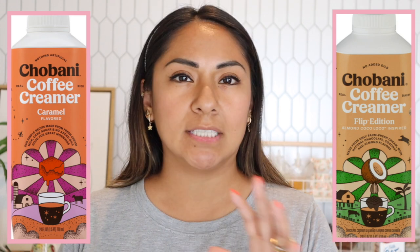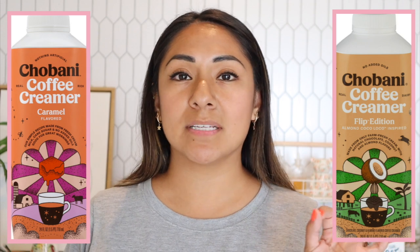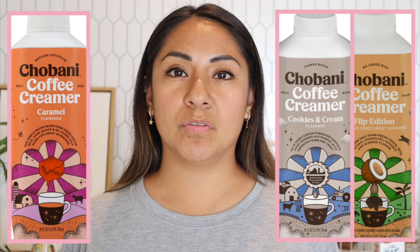Now for creamers, starting with Chobani. You've seen me use their caramel creamer and their Flip edition — an almond chocolate kind of mix that's really good if you can find it. Their cookies and cream is also good, and I just started using their vanilla creamer. It smells and tastes like the oat milk but with a denser consistency. One tablespoon has four added grams of sugar and only 20 calories, so your coffee will be incredibly creamy. Chobani is known for yogurt, but their creamers and milks are a completely different world.